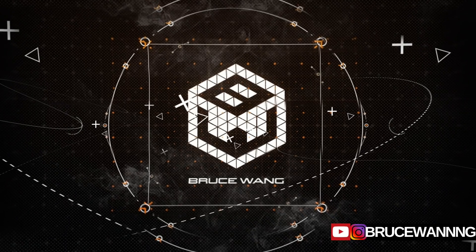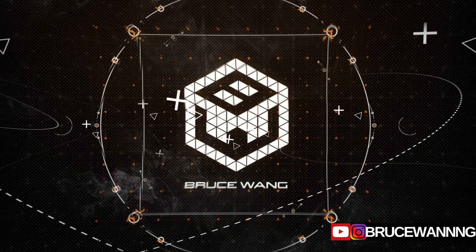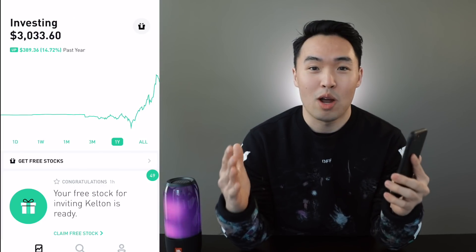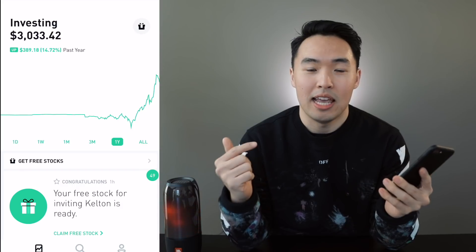I think I need to deposit some more money into my account. Welcome back to the Robinhood Investment Challenge. In this video I'm gonna show you how I've made over $3,000 in my portfolio. Let's jump right into the app. If you want to follow along on this Robinhood Investment Challenge, there's a link in the description that you can sign up and you'll get a free stock.